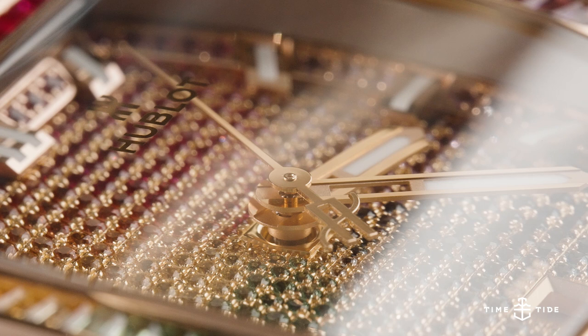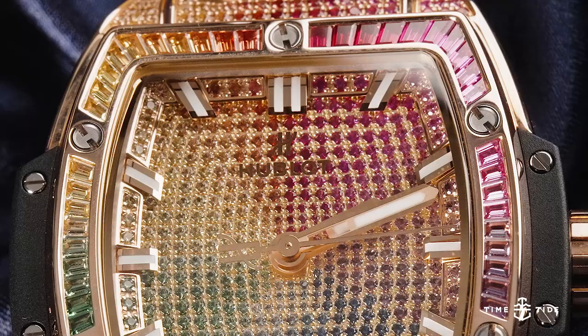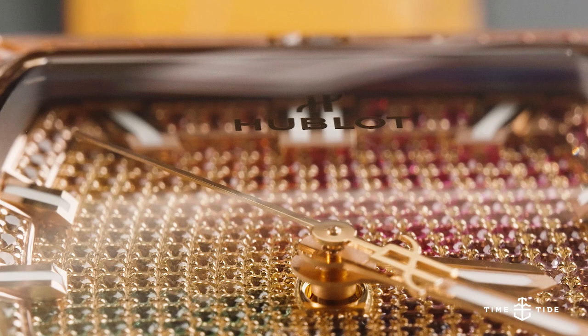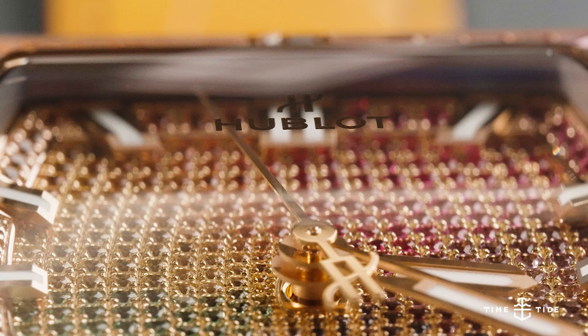The overtly luxurious Spirit of Big Bang King Gold Rainbow obviously attracts an overtly luxurious price point, with the 39 millimeter version coming in at $130,000 Australian dollars. But chances are, if you're willing to wear a watch like this, you probably want people to know that you have the spare cash lying around.